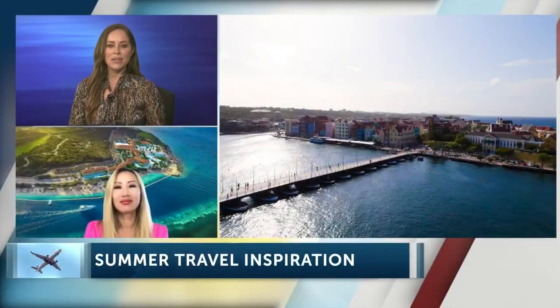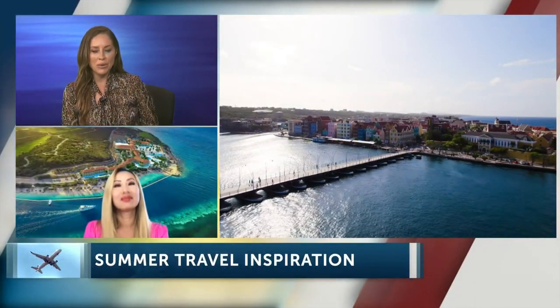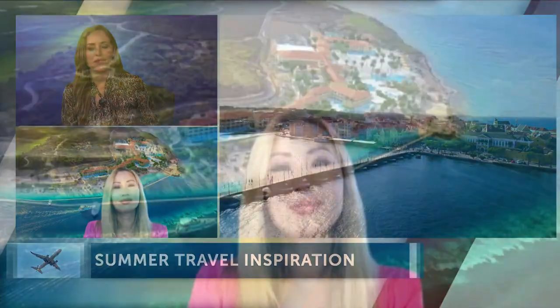Wow, amazing. I would have never thought of Curaçao as such an incredible destination. Thanks so much for joining us, we always appreciate having you. Thank you.